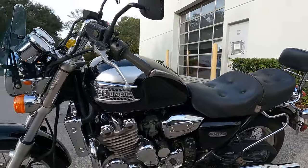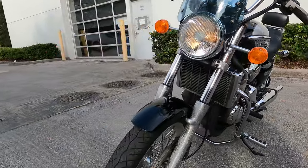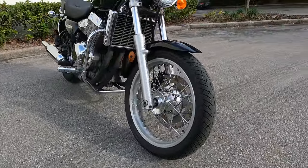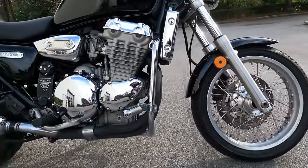If you want to check out this pre-owned Triumph Thunderbird or any other pre-owned or new motorcycle, stop by Euro Cycles of Orlando, your Triumph Motorcycles of Orlando dealer.